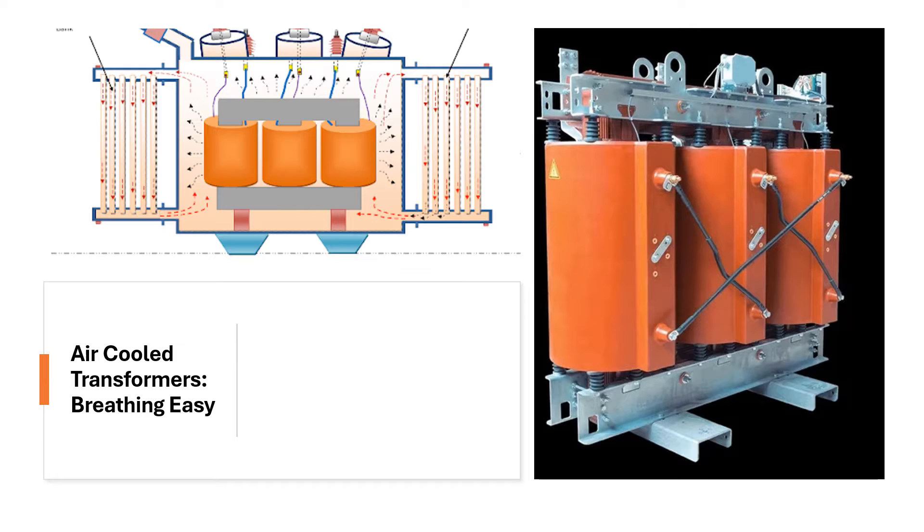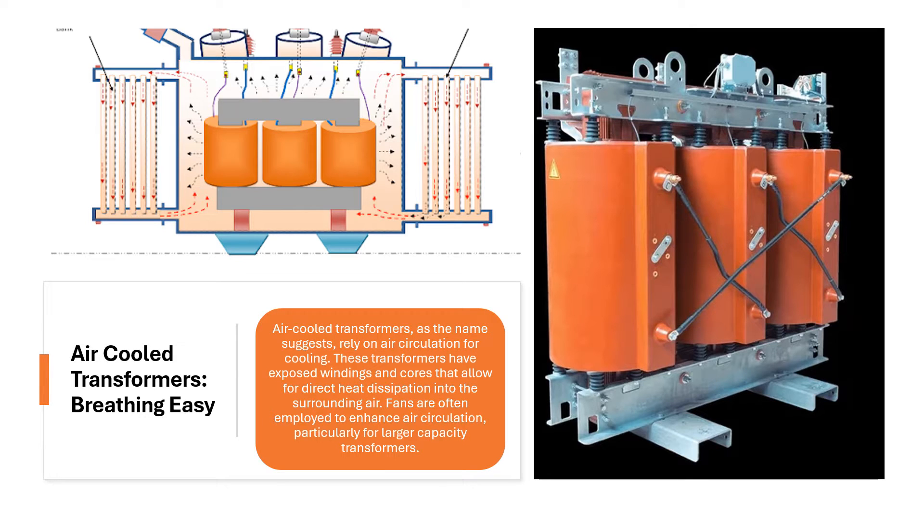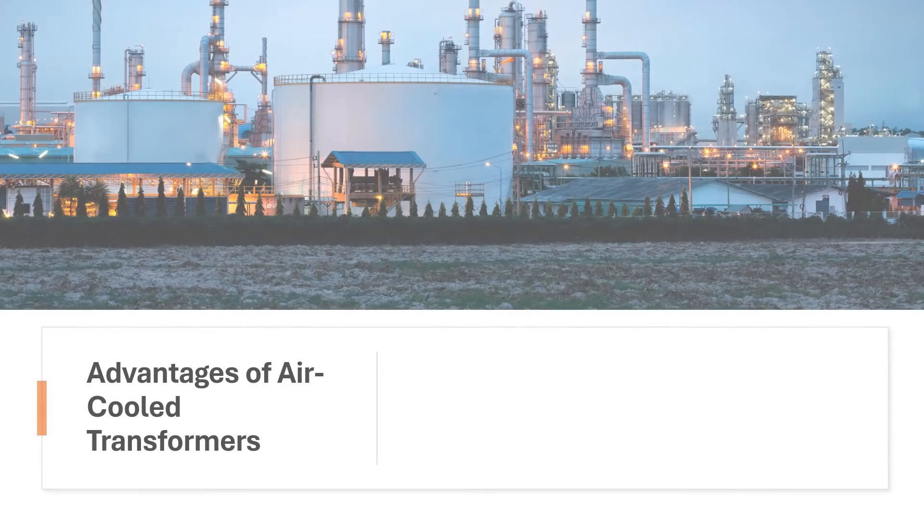Air-cooled transformers — breathing easy. Air-cooled transformers, as the name suggests, rely on air circulation for cooling. These transformers have exposed windings and cores that allow for direct heat dissipation into the surrounding air. Fans are often employed to enhance air circulation, particularly for larger capacity transformers.